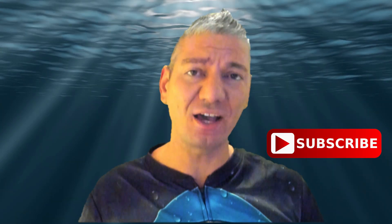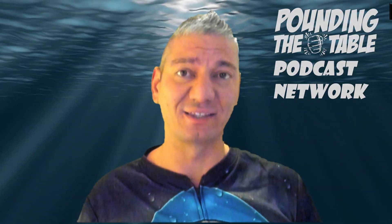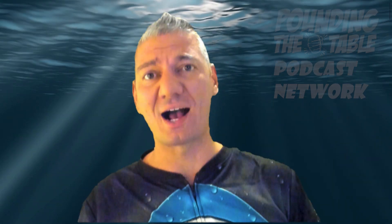Thank you guys for watching. Hopefully you enjoyed this content and learned something new about investing. If you did like it, make sure to smash that like button to help us deliver new content, and hit subscribe so you don't miss any other episodes of our YouTube channel. You can also listen to our network podcast, Pounding the Table, to learn more about stocks and how to beat the market. Are you ready to jump back in the water and dive in? I know I am. Until next time.